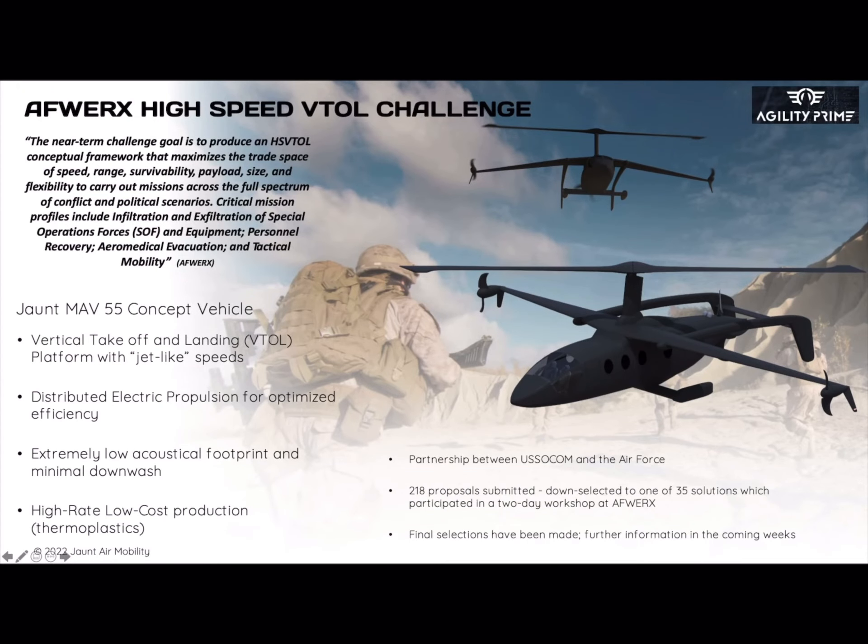In addition to that, we are working on a contract with the Air Force on a military program called a High Speed VTOL.